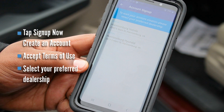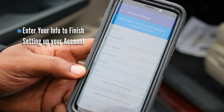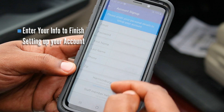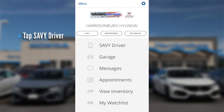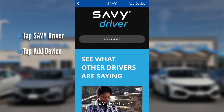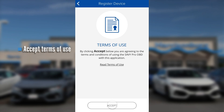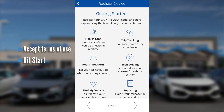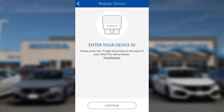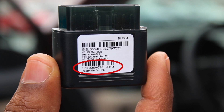Select our dealership — if it was Hyundai you'd select Harrisonburg Hyundai; if it was Honda you would select Harrisonburg Honda. Tap the Savvy Driver tab on the main menu of the app. Tap 'Add Device' on the top right of the screen. Enter the 10-digit device ID found on the Savvy Pro device and tap 'Continue.'